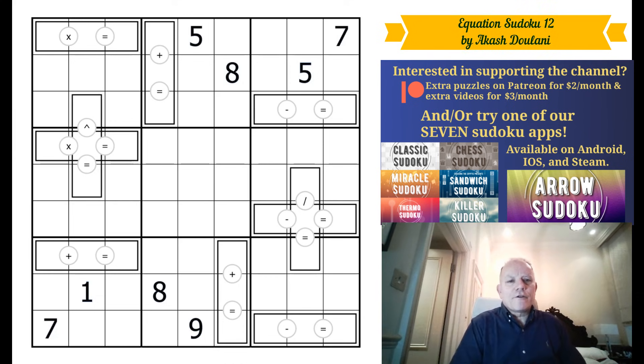Hello, welcome back to Cracking the Cryptic. Thank you so much if you've ever bought our apps, or Sven's Sudoku Pad, or joined our Patreon. We are very grateful for any support you give the channel — you may be active on Discord, subscribed to our Kickstarter book — anything you do for us we love, so thank you very much. That's why we try and bring you these videos.